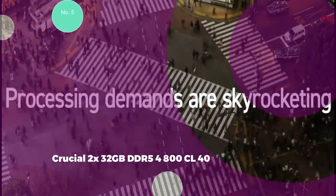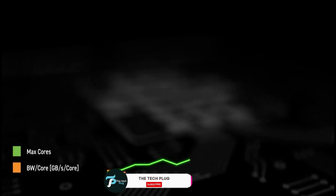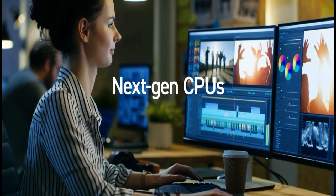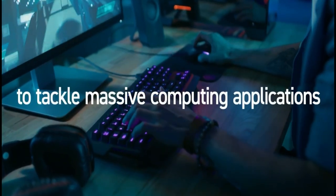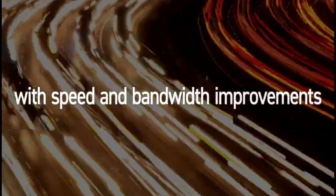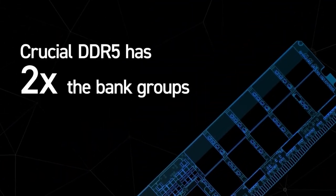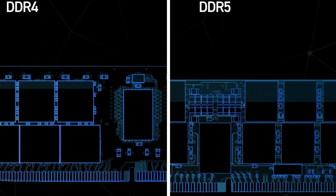Number 5: Crucial 2x32GB DDR5-4800 CL40. This DDR5 kit is the best value high-capacity DDR5 kit, boasting a speed of 4,800 MHz with a timing of 40-39-39-39-77 and a CAS latency of 40. Operating at 1.1V, it consists of two DIMMs each with a capacity of 32GB. One of the key advantages is its impressive 64GB capacity, at a marginal cost increase compared to high-speed 32GB kits.